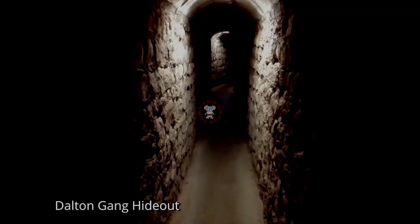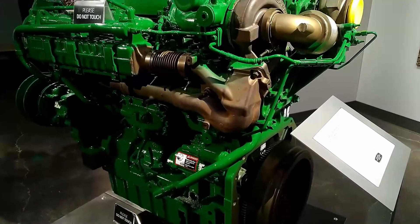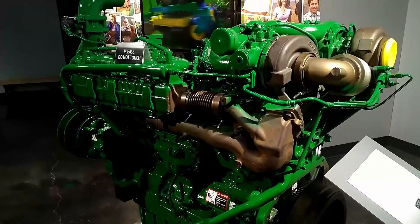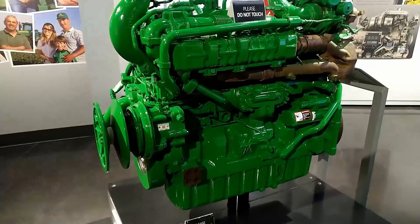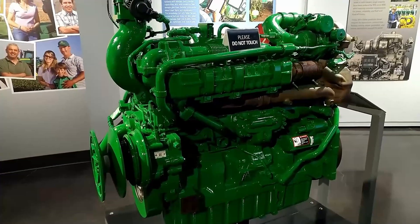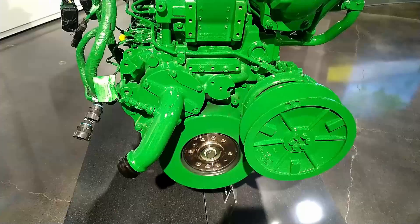Now let's get into the cheese of the matter. This John Deere Powertech PSS 9 liter Final Tier 4 engine, made in 2014, was manufactured at the John Deere Engine Works in Waterloo, Iowa. This production engine was made to power a combine.